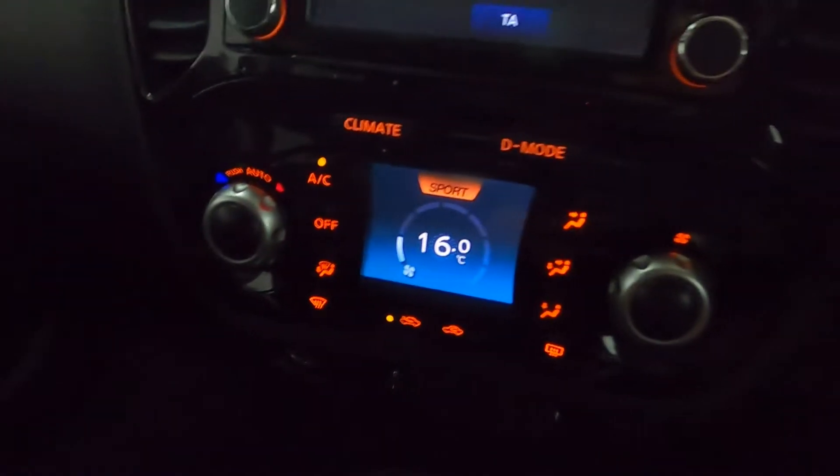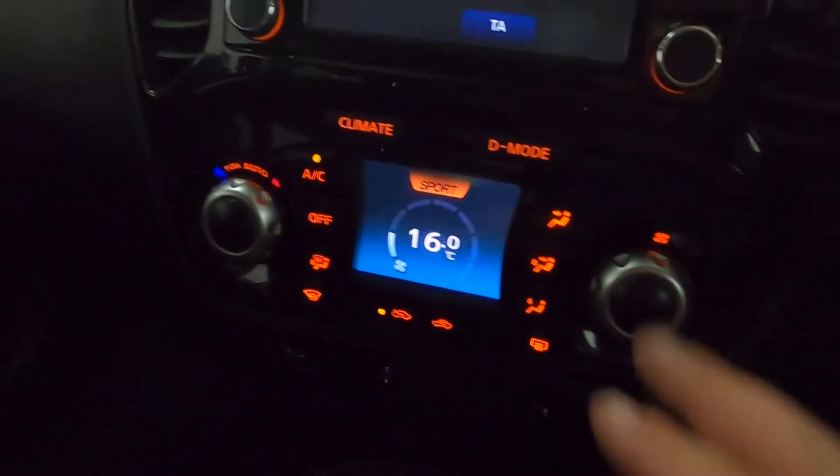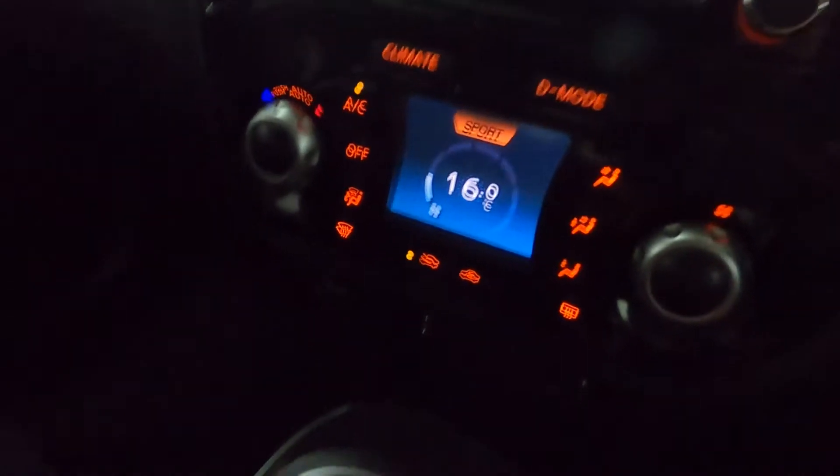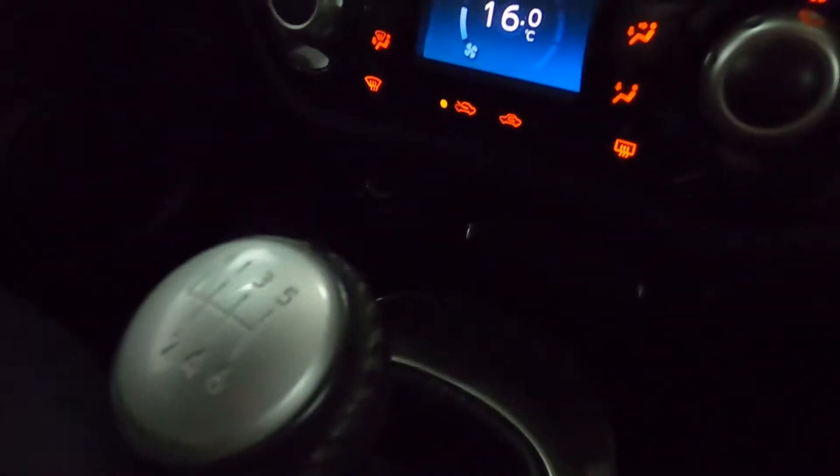Below this you've got the climate controls, and you can also select what drive mode you want. There's a manual shifter, a 12 volt socket in front of that with a USB and aux port on the right hand side, and a nice neat center console with two cup holders, a handbrake, and a little bit of storage as well.